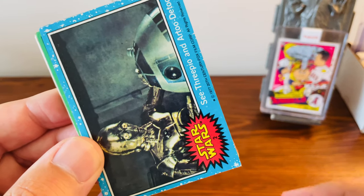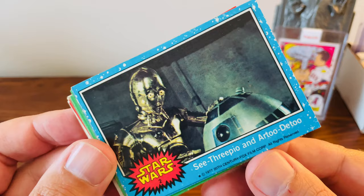Hello fellow collectors and welcome to the channel. Welcome back. I just wanted to share some more recent pickups of some Star Wars cards I got recently. We'll go ahead and start sharing some of these.